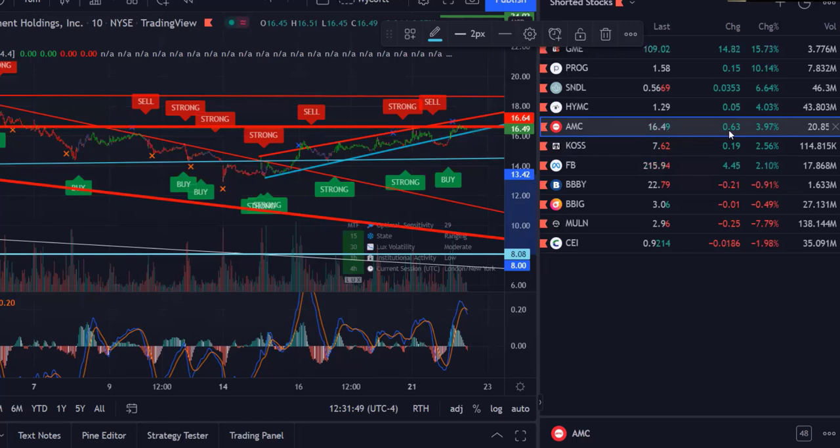AMC is fifth on the list. AMC is at $16.49, up 63 cents or 4.10 percent on the day. Now we're going to go back to what we're seeing in this chart.